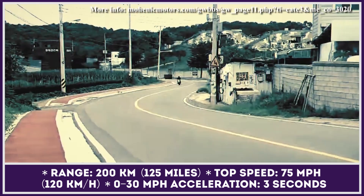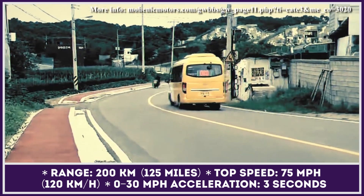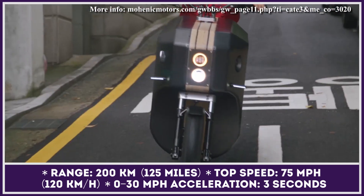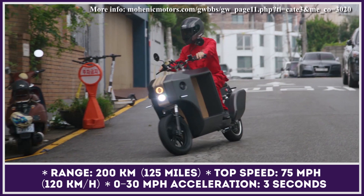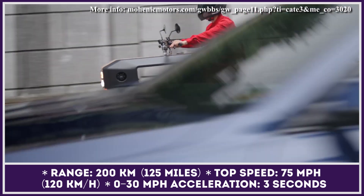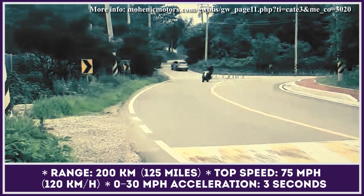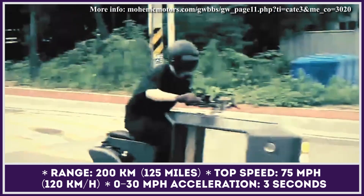In terms of specifications, the cargo motorcycle uses a powertrain with 5 kW of nominal and 10 kW of peak output, and a 72-volt, 125-amp-hour battery pack. The battery is integrated into the bike's structure and could provide up to 120 miles of continuous riding at speeds up to 75 miles per hour.